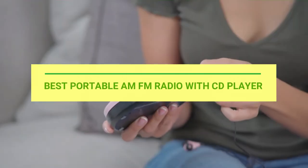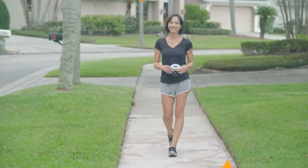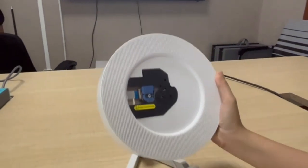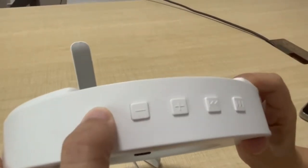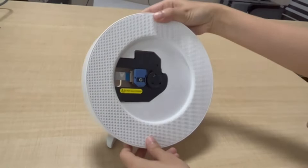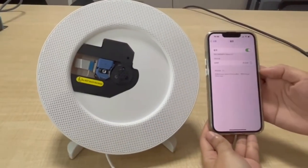Best portable FM radio with CD player. Number one: Fangor portable FM radio with CD player. Built-in dual stereo hi-fi Bluetooth 5.0 receiver bringing you high quality surround sound and a pleasant listening experience. You can connect to Bluetooth devices — it's an excellent choice for music lovers and language learners.